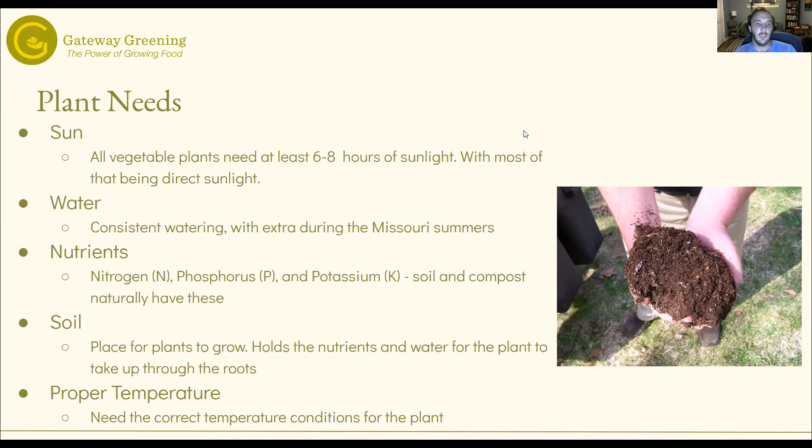Consistent watering — you should be watering pretty much every day. And then when we get hot Missouri days in the summer, it's extremely hot, you should probably water twice a day. We'll go a little bit into that.